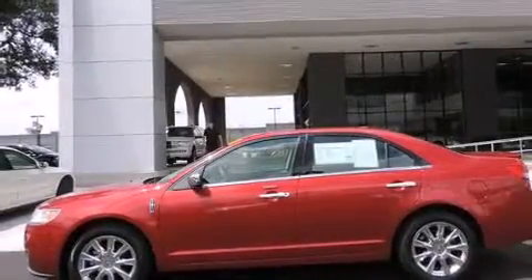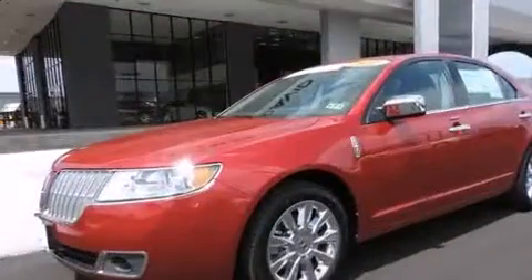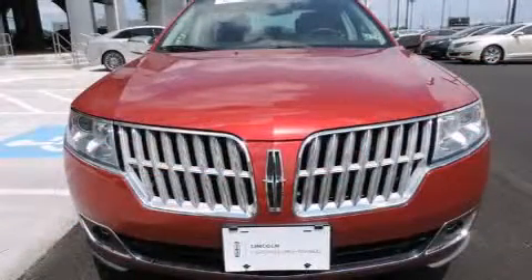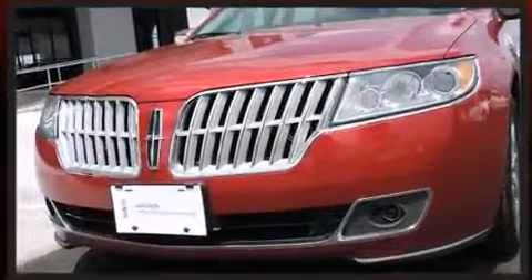Lincoln prioritized practicality, efficiency, and style by including delay-off headlights, power front seats, an automatic dimming rearview mirror, an outside temperature display, automatic dimming door mirrors, and remote keyless entry. Lincoln ensures the safety and security of its passengers with equipment such as dual front impact airbags with occupant sensing.